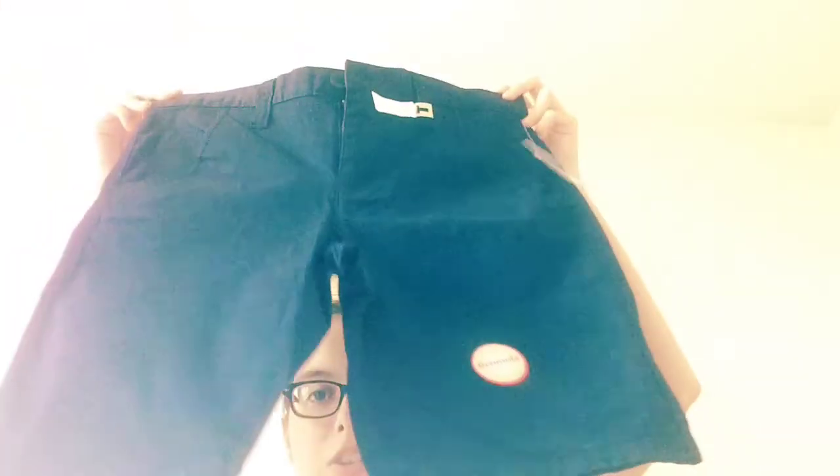Since I can wear navy shorts this year, which is awesome, I got these navy shorts. I'm also going to get a navy skirt, but I'm not doing a video of that — you all know what a navy skirt looks like. I'm going to get it when I go to the mall next Tuesday.